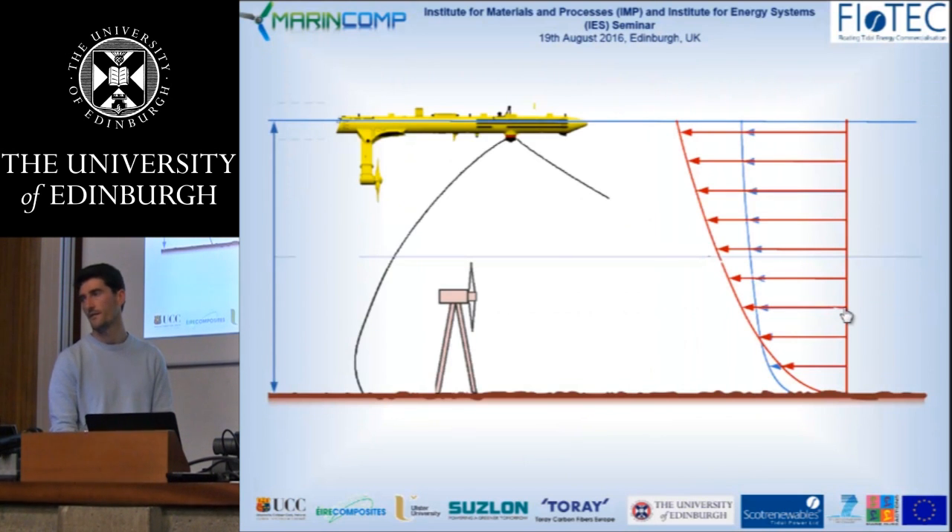In addition to this, we've got physics on our side. Due to the shear velocity distribution seen at tidal sites, there's more energy in the upper reaches of the water column, which is demonstrated by the blue velocity profile and the red energy profile. Being higher up in the water column allows us to access a better resource.